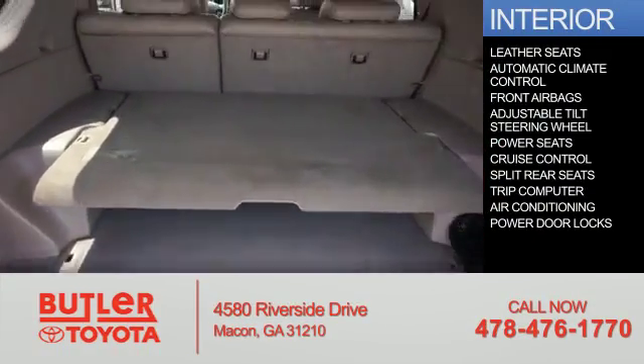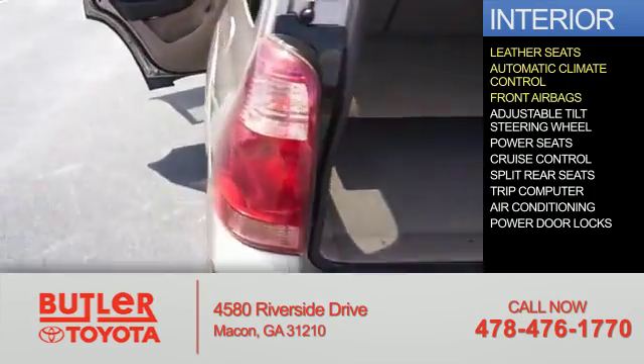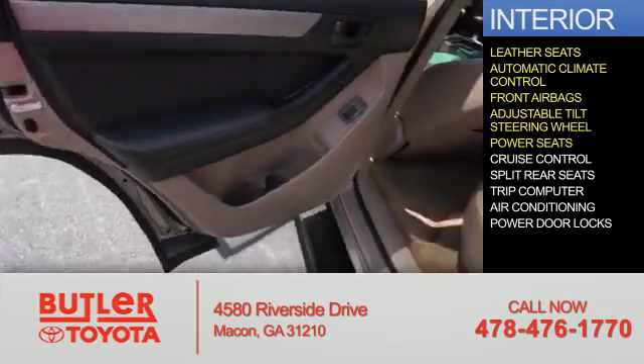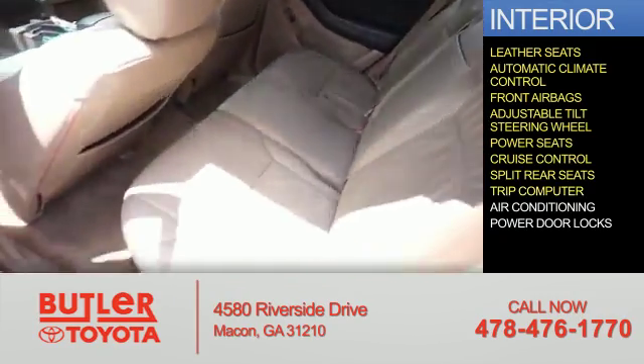Inside you'll find leather seats, automatic climate control, front airbags, an adjustable tilt steering wheel, power seats, cruise control, split rear seats, a trip computer, and air conditioning.